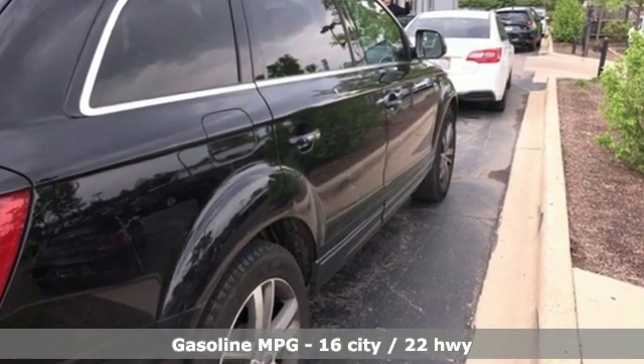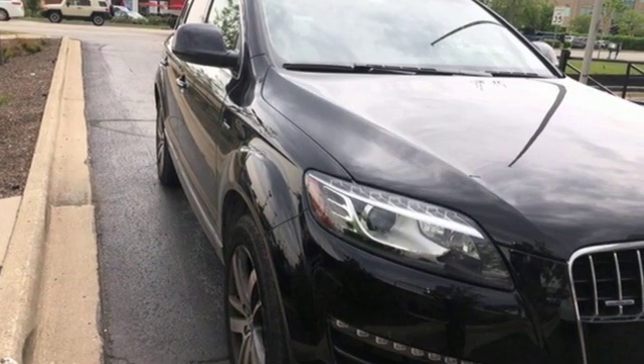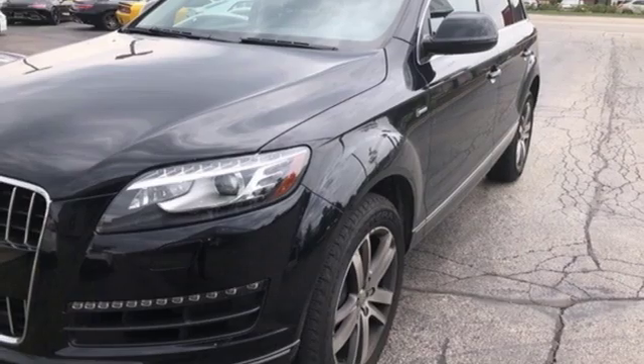It boasts an impressive list of features like these: integrated navigation system with voice activation, doors and push button start proximity key, front heated leather bucket seats, rear parking sensors, auto dimming mirrors, and dual zone climate control.